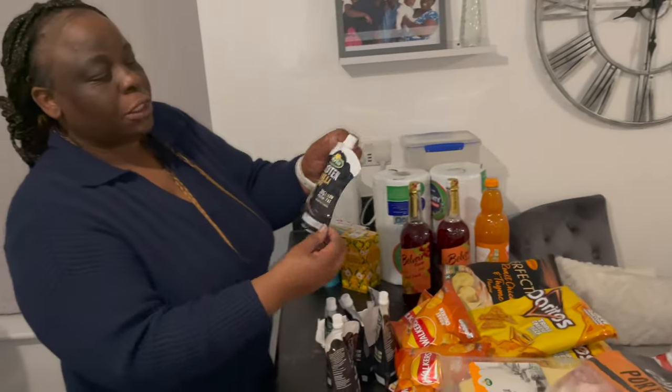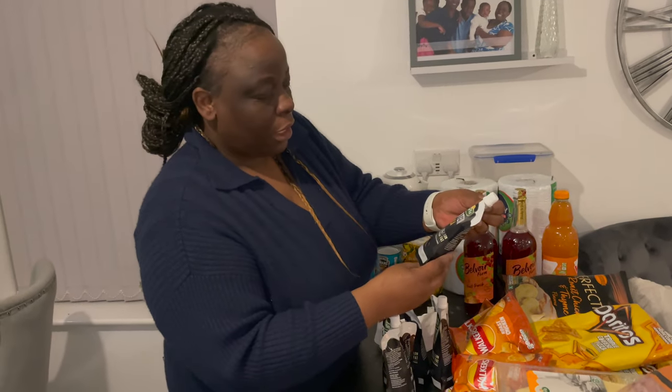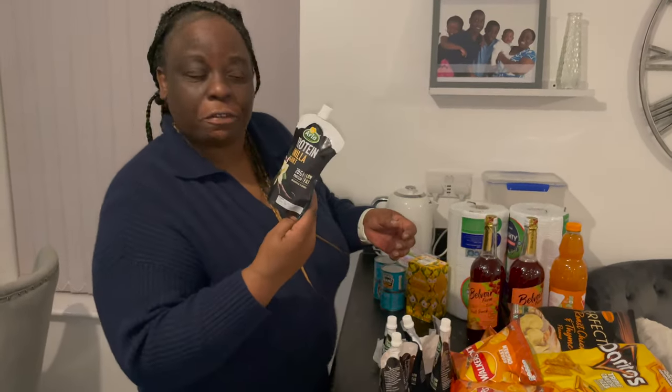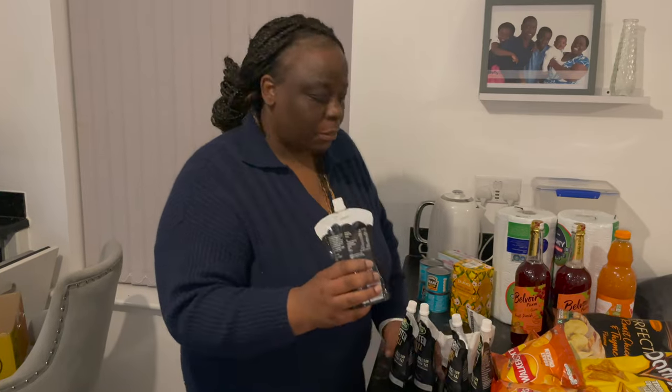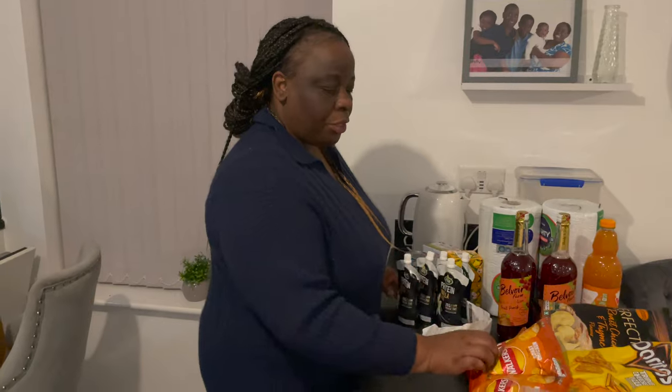Ginger and manuka honey tea was a pound, and there are 25 tea bags in there. Then this protein vanilla yogurt — they were 25p each. In the shop you can only purchase a maximum of six of each item, so I've got five because they've got a short date.